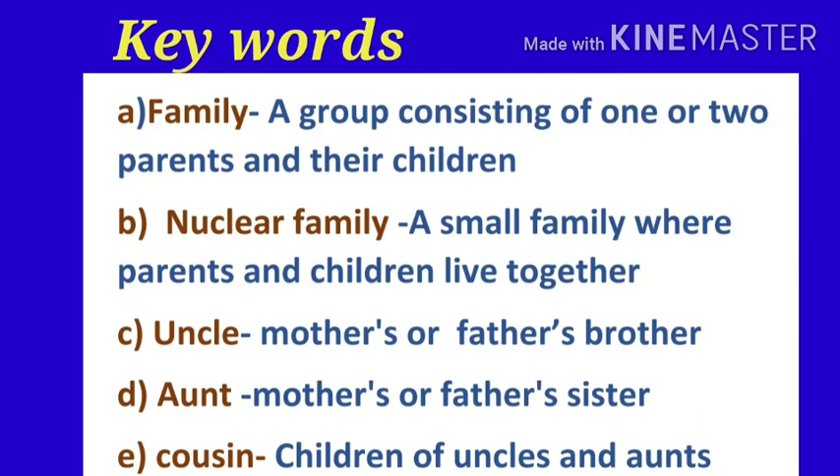Uncle: mother's or father's brother. Aunt: mother's or father's sister. Cousin: children of uncles and aunts.